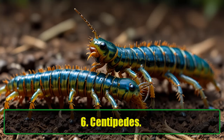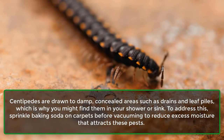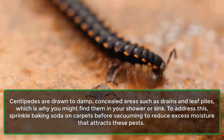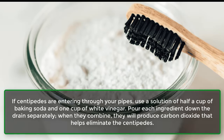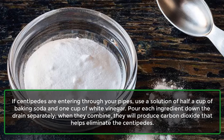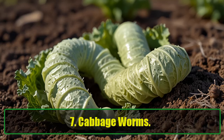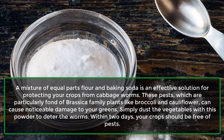6. Centipedes. Centipedes are drawn to damp, concealed areas such as drains and leaf piles, which is why you might find them in your shower or sink. To address this, sprinkle baking soda on carpets before vacuuming to reduce excess moisture that attracts these pests. If centipedes are entering through your pipes, use a solution of half a cup of baking soda and one cup of white vinegar. Pour each ingredient down the drain separately — when they combine, they will produce carbon dioxide that helps eliminate the centipedes.